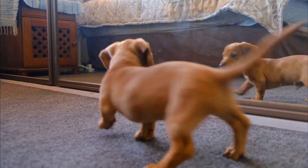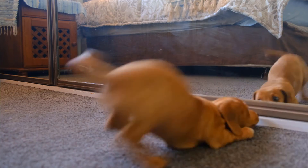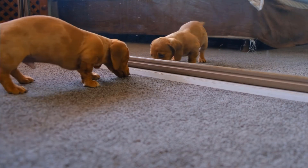The treatment may vary according to the degree of dislocation, ranging from painkillers to surgery and physiotherapy. Anyway, the accompaniment of a reliable professional is always necessary. After all, we all want to see our pets healthy and happy, playing and having fun.